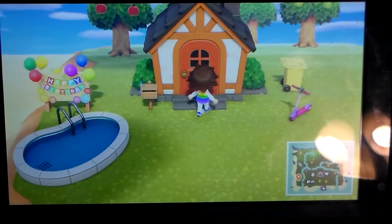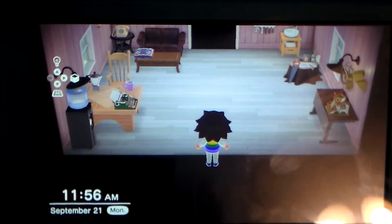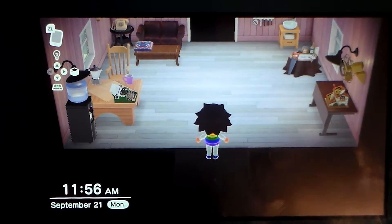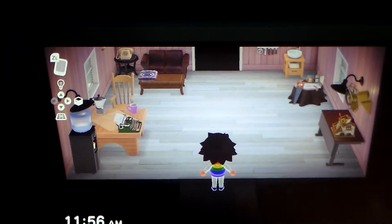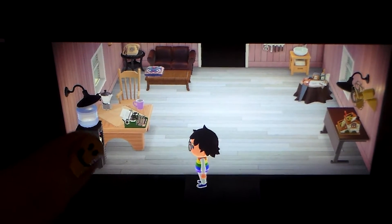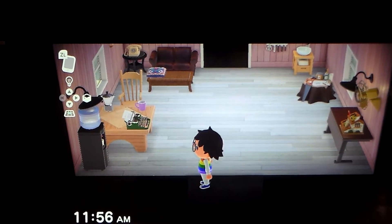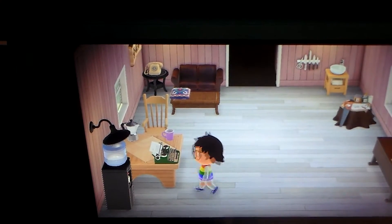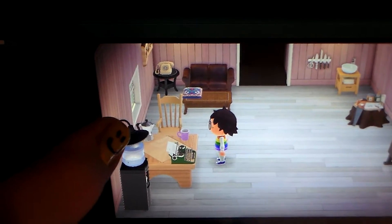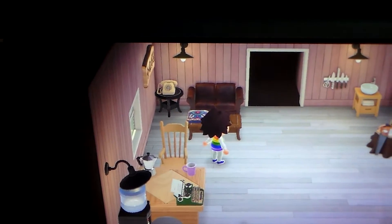Now we're going to go inside the house, into the first room. This is the first room — over here we have my water bottle, two lamps, two lights on the wall. I have a fan over here, and a little table with my typewriter, my coffee cup, and my coffee maker. I also have two more lamps over there.